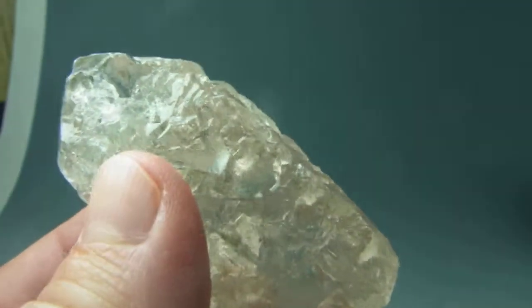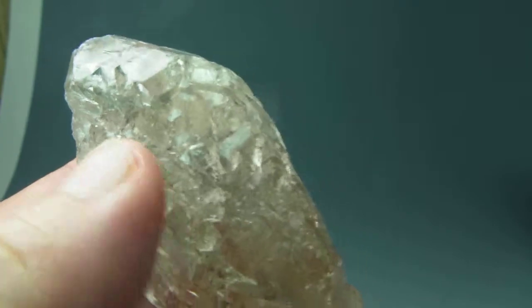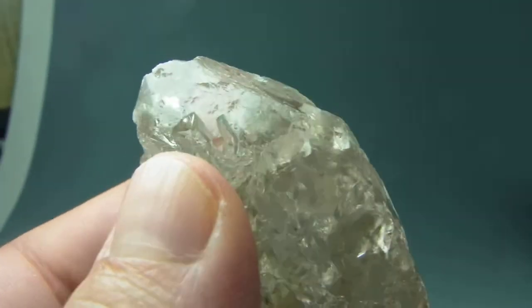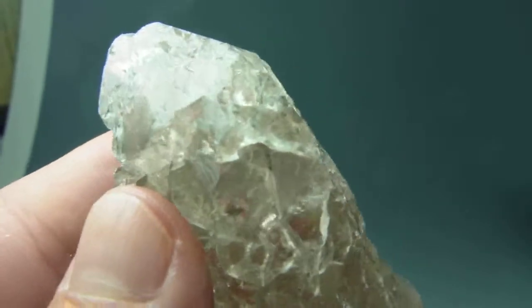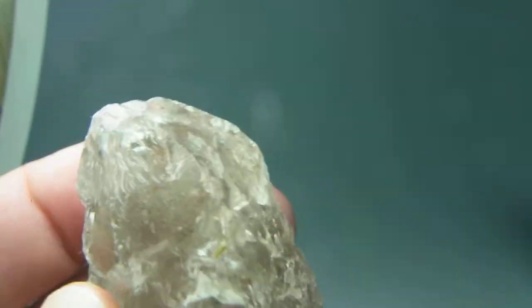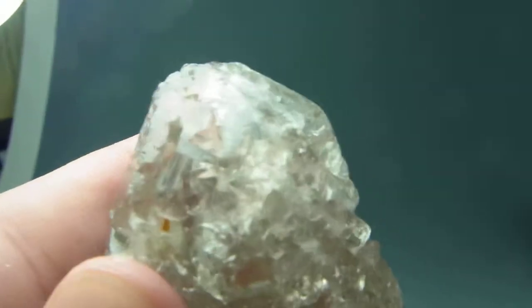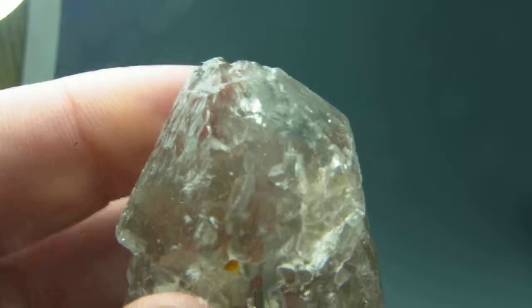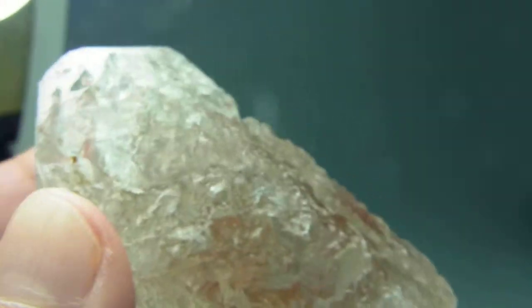Amazing specimen, all etched with trigonics all over. The tip is also amazing. The texture that the etching brings — those are the trigonics — the etching brings is amazing.